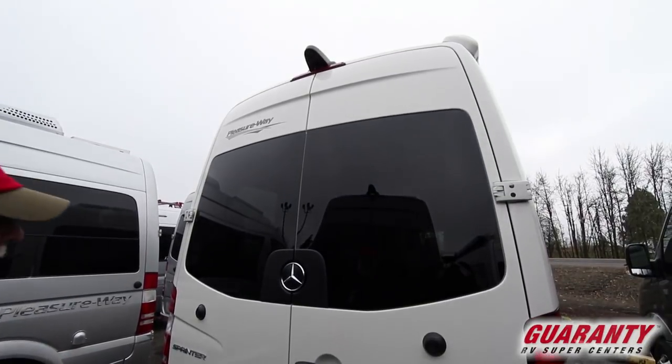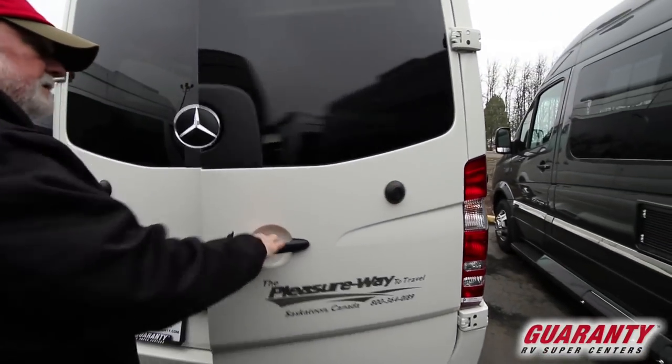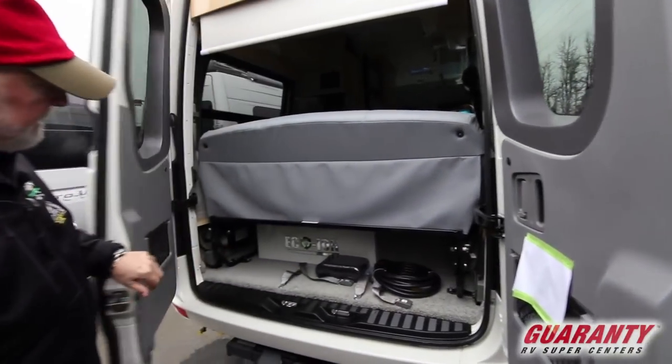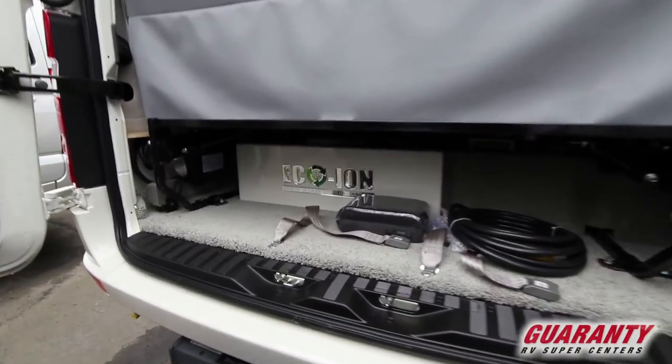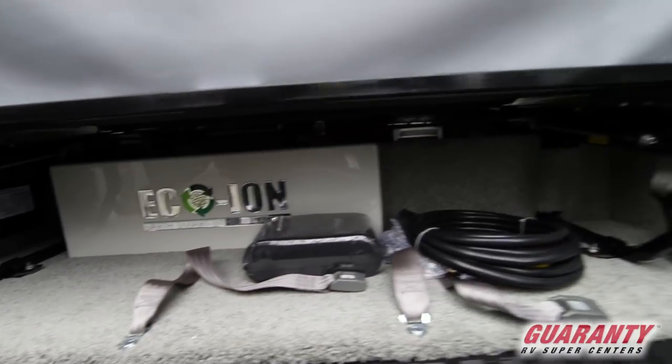The backup camera is located up there — it's out of the way with good visibility. This is a magnet — if you wanted to, you can release the door and attach it to the side. Down here inside the unit is the lithium battery. I point that out because lithiums tend to be a little sensitive when it gets cold like it is today.